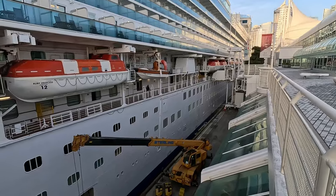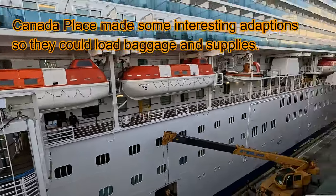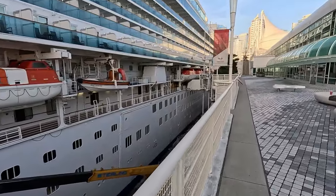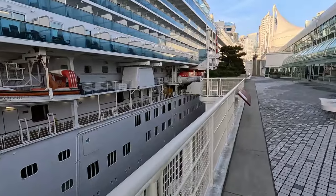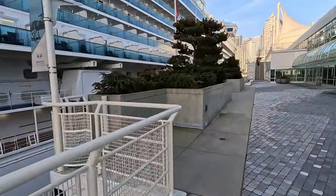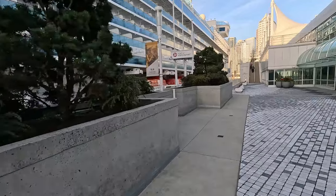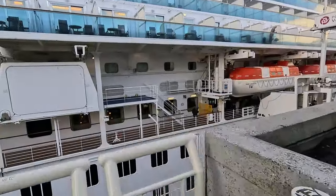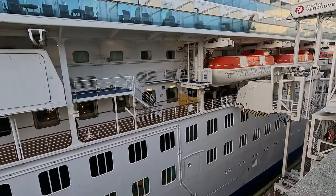Where do they load the food and so on? I wonder. I see people over there, I think waiting to get off. It's amazing how big these ships are, even the medium-sized ones like this one. To walk the length of it. Yeah, I think they're going to be getting off on this gangplank here.